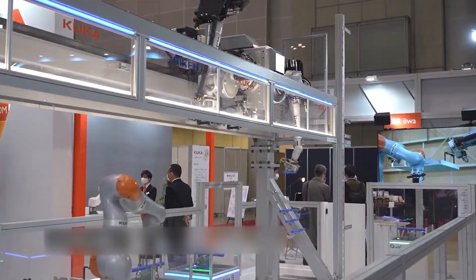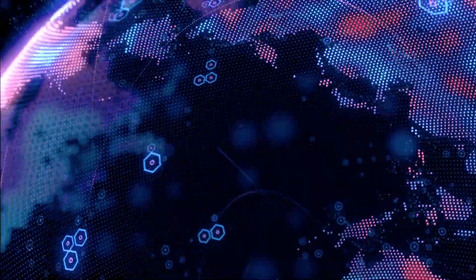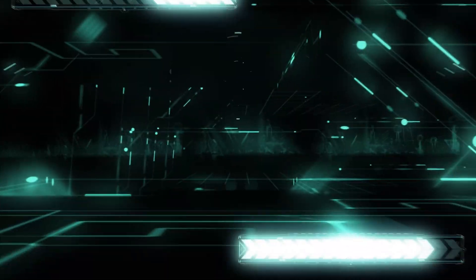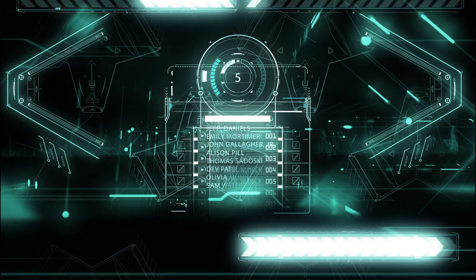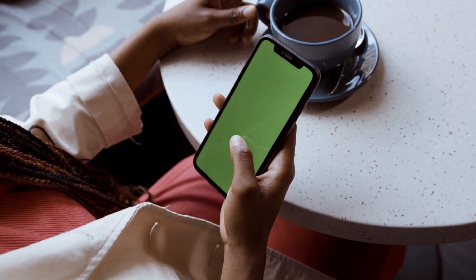In the same way that these businesses were represented at the exhibition, there were hundreds of enthusiasts as well. There were many innovations and technologies exhibited throughout that made one wonder what kind of future we might have. Tell us in the comments which robot you liked the most.